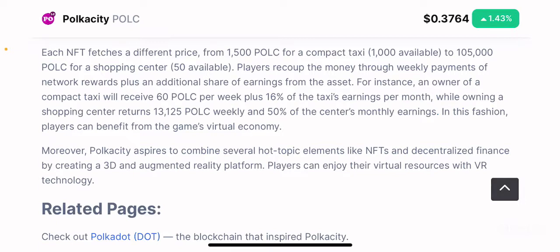Players recoup their money through weekly payments of network rewards plus an additional share of earnings from the assets. For instance, an owner of a compact taxi receives 60 POLC tokens per week plus 16% of the taxi's earnings per month, while owning the shopping center returns 13,125 POLC weekly and 50% of the center's monthly earnings. This is how you get back your initial investment through the platform's in-game DeFi mechanism.